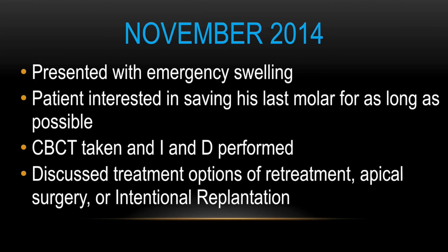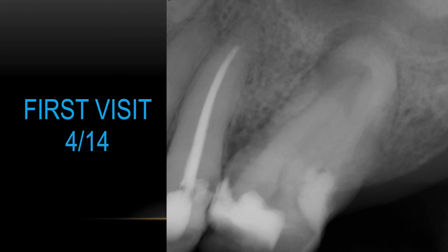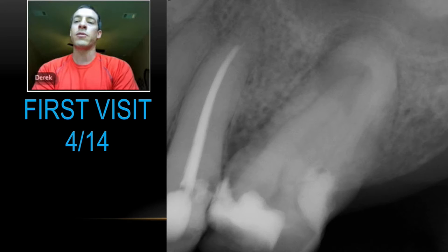He was definitely interested in saving his last molar for as long as possible. We decided, seeing as it had been treated multiple times, to go ahead and take a cone beam just to see what was going on, because the periapical radiograph looked kind of suspicious to us — it looked like there might be something atypical going on. At that visit, we also performed an incision and drainage.